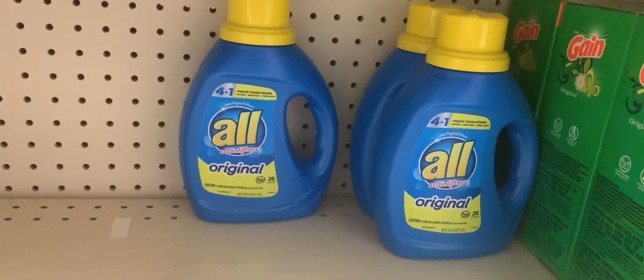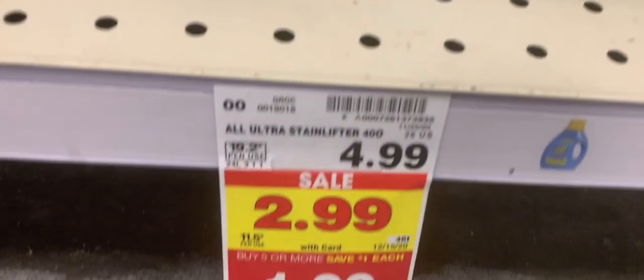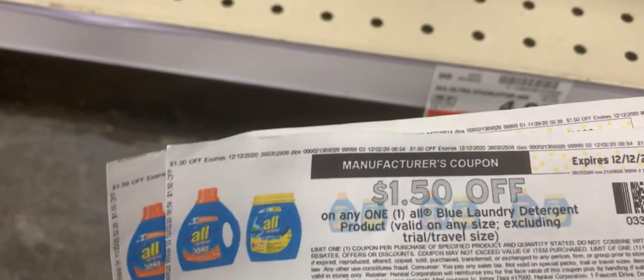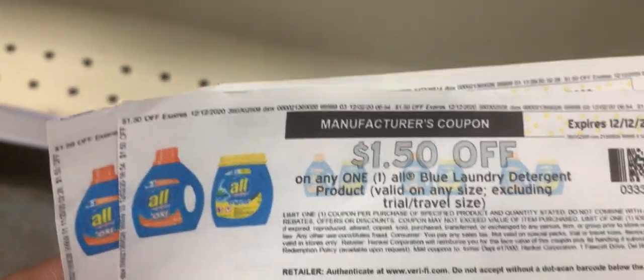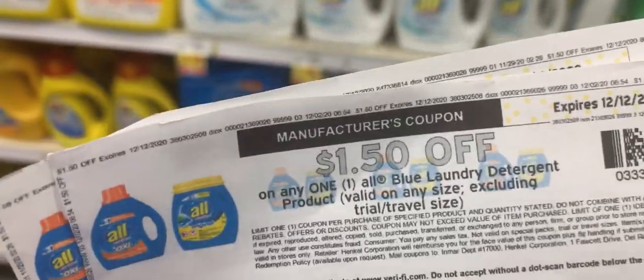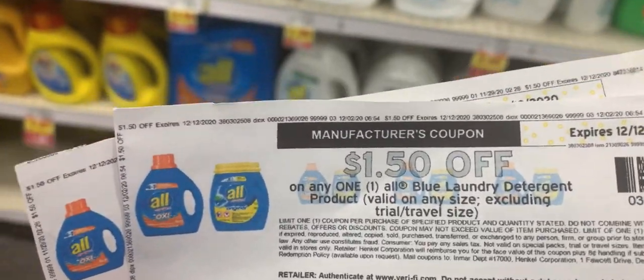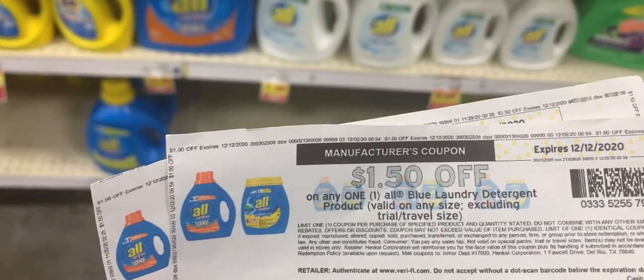The next items I'm picking up is the All detergent — I'm going to get two of those. They are $1.99 and I'm going to use two of these coupons. Keep in mind the coupons do have a limit on them — do what your store allows. My store allows me to use five, but I'm only using two. So the final price for the All detergent will be 49 cents after the coupon.